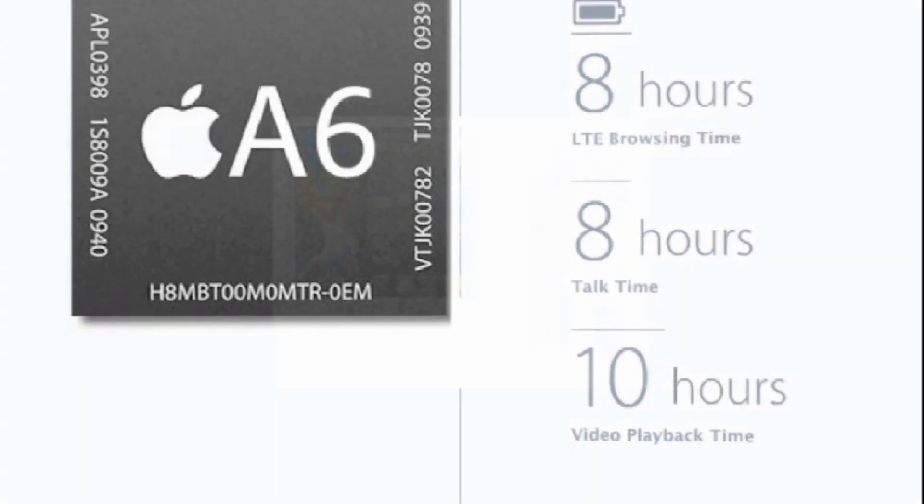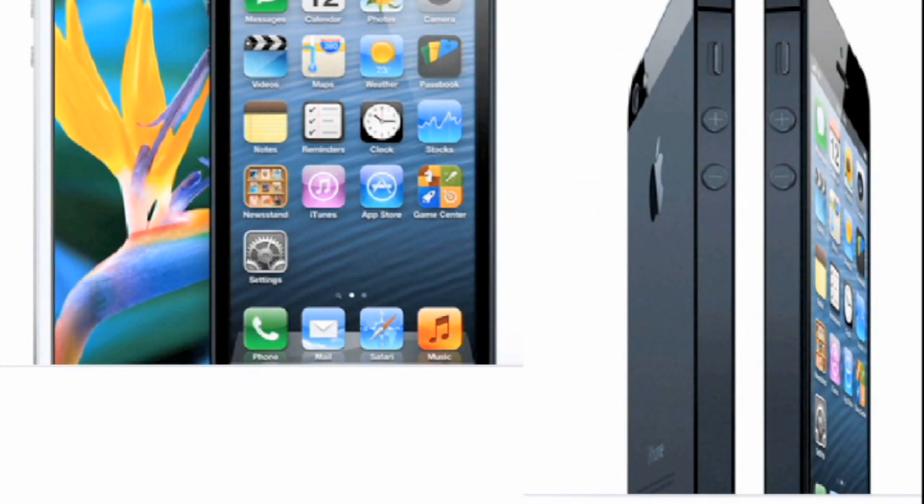So that's pretty much it. Let me know what you guys think about this new iPhone 5, and other than that, thanks for watching guys. Hope you guys have a great day, and see you guys later.